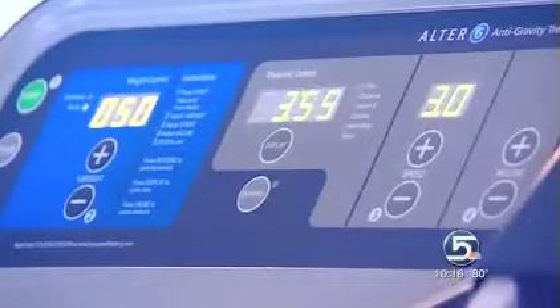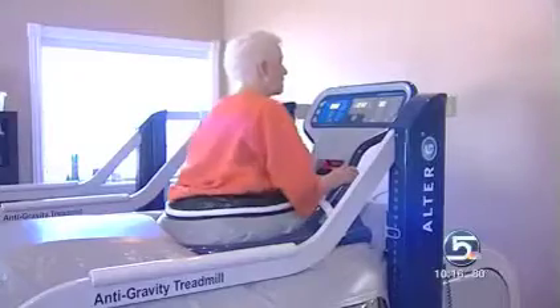With customized calibrations, patients — especially those with osteoarthritis — can walk between 20 to 100 percent of their normal body weight. So we want to be able to create an environment that will allow them to do their normal motion but pain-free.